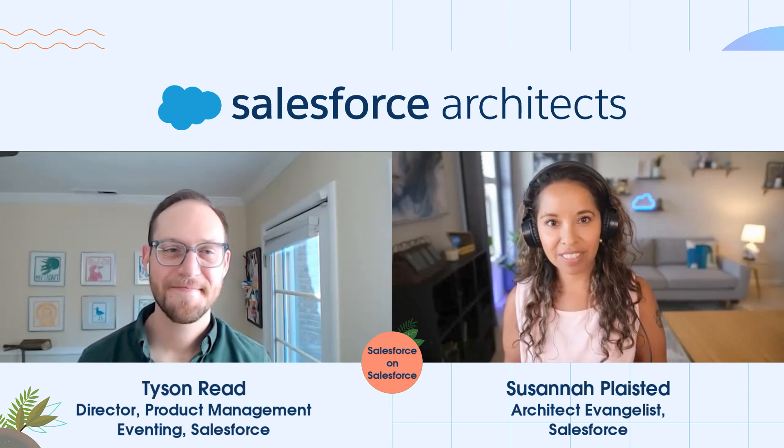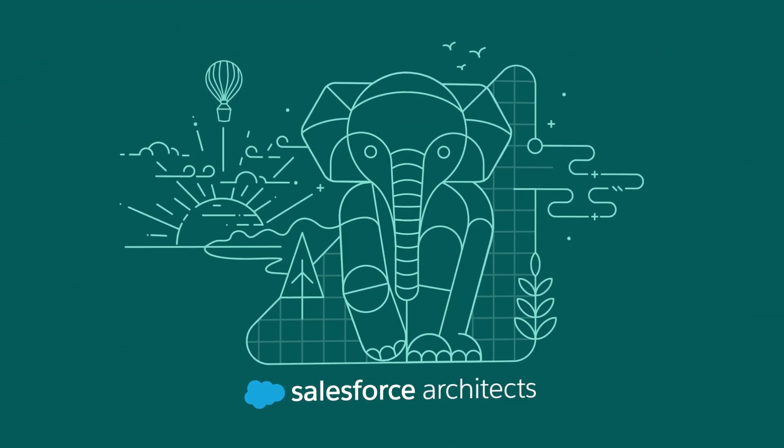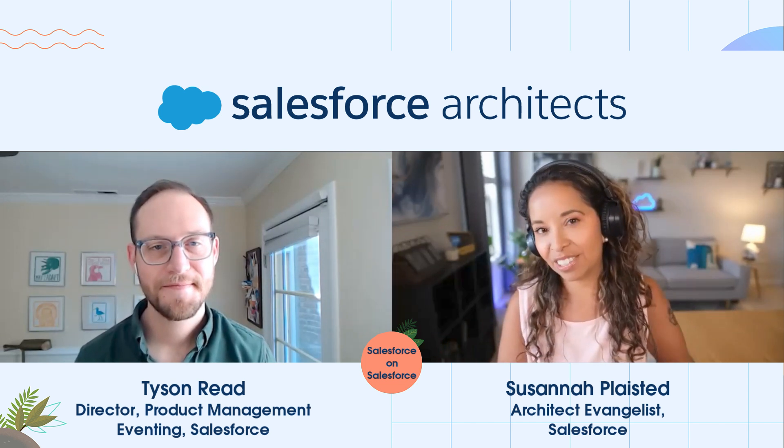Hello, everyone. I am here with Tyson Reed, Director of Product Management for Eventing at Salesforce. I've heard that there is a lot going on with the EventBus runtime. What new problems is your team trying to solve right now?